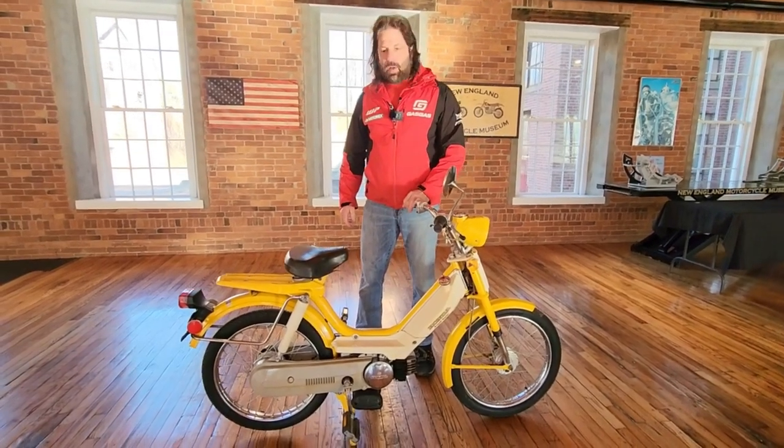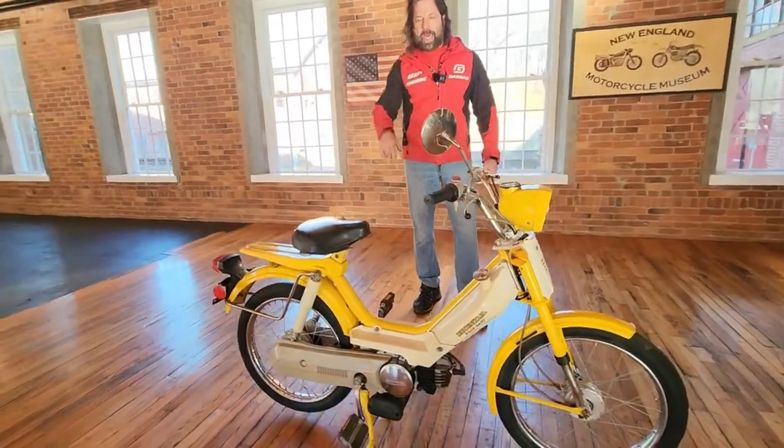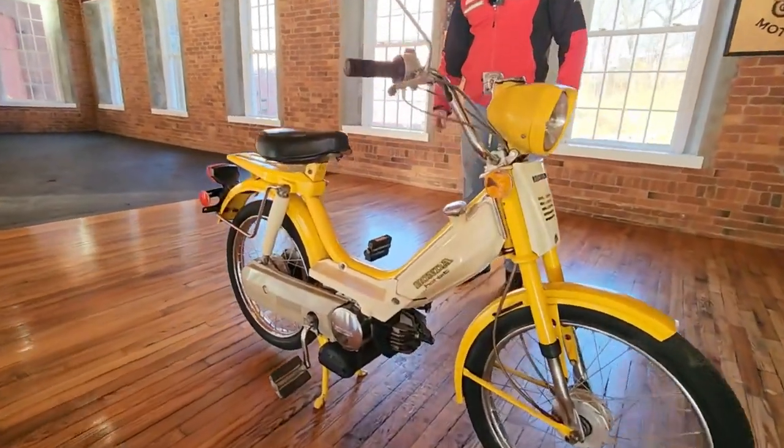What happened, fellas? Sadly, a local shop teacher — an automotive shop teacher — who owned these three Honda Hobbits passed away, and his wife gave us these to sell.